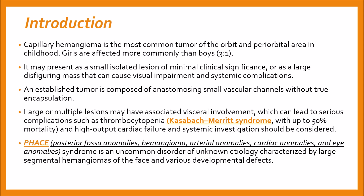Large or multiple lesions may have association with viscera, which can lead to serious complications such as thrombocytopenia, also called Kasabach-Merritt syndrome, with up to 50% mortality, and high-output cardiac failure. Systemic investigation in these cases should be considered.